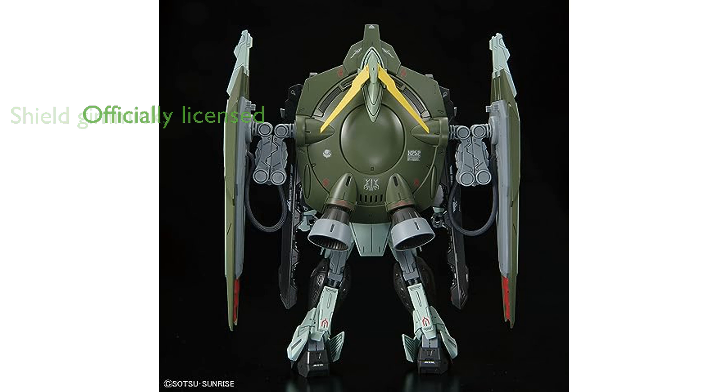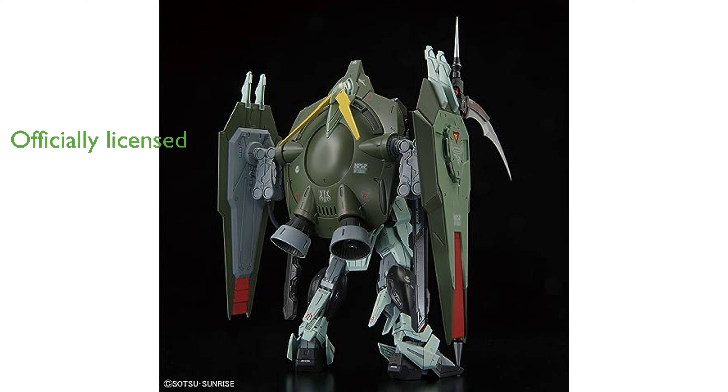The product box includes a Bandai Namco warning label, ensuring that you are purchasing an officially licensed Bandai Spirits product. This model is manufactured by Bandai Spirits, a trusted name in the model and hobby building industry, guaranteeing high quality and attention to detail.